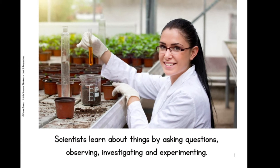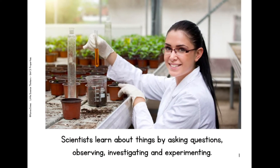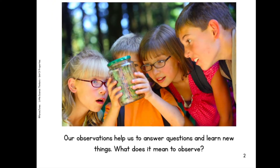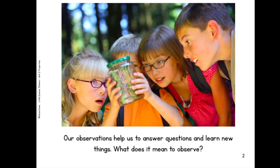Scientists learn about things by asking questions, observing, investigating, and experimenting. Our observations help us to answer questions and learn new things.